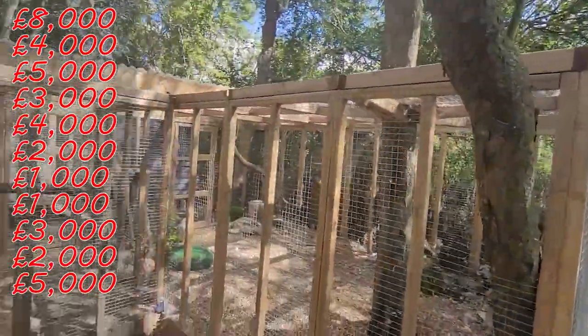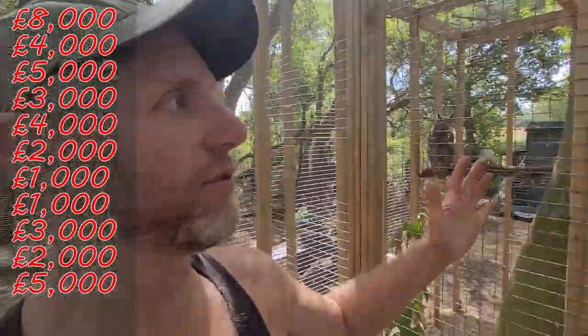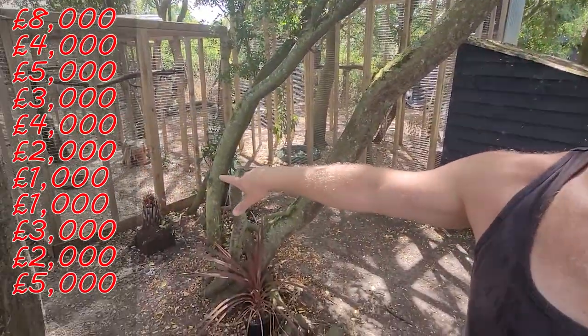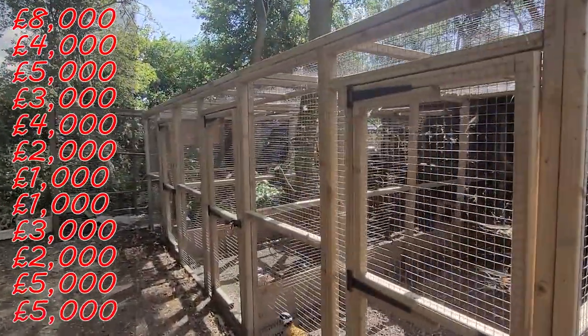As part of my husband's side of the business, he keeps birds of prey and some ornamental pheasants, so we needed to build aviaries. These aviaries are beautiful but we don't have the skills to build them ourselves, so we had to buy them. We also needed to hire a digger for foundations and get concrete and mixers. All in all, for all of the aviaries and the pheasantry setup, it's cost us £5,000.